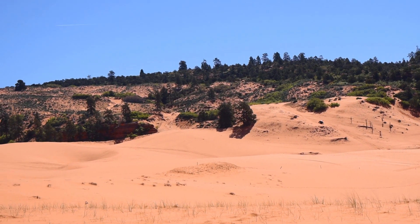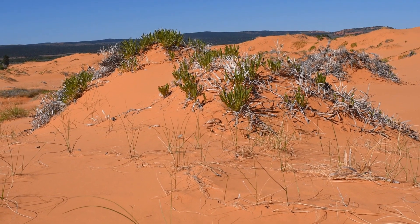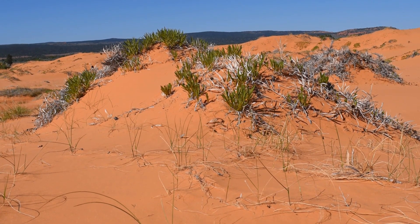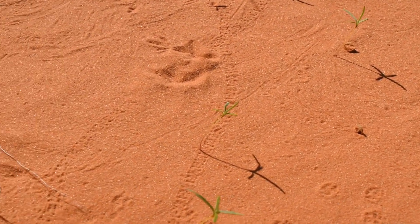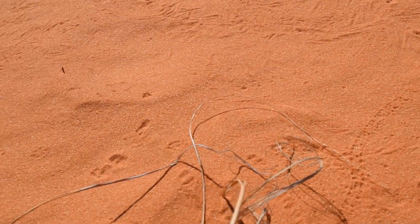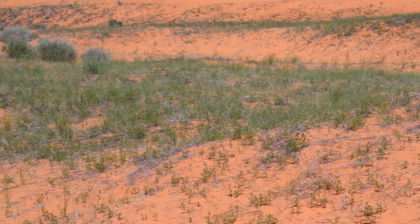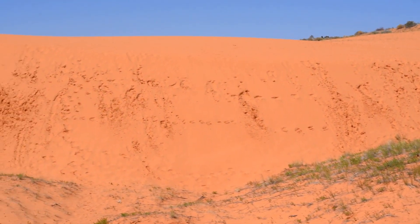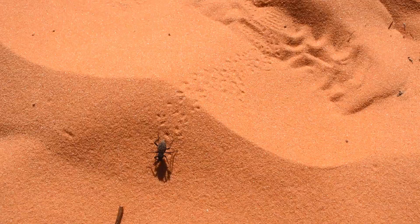This is Coral Pink Sand Dunes, located between Zion National Park and Kanab, Utah. Sand dunes are a great place to get down and look closely. Tracks cross the shifting sands, made by phantom creatures now sequestered in the hummocks. It is a harsh ecosystem, and special animals and plants are adapted to survive among the dunes. This is the realm of beetles.